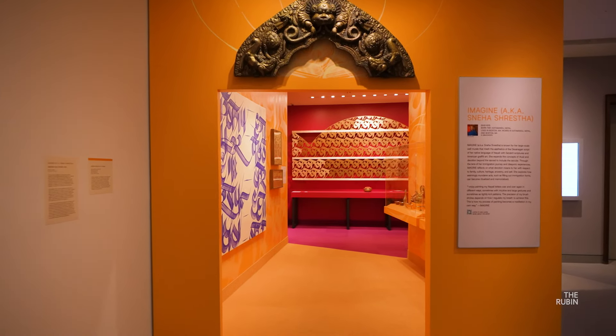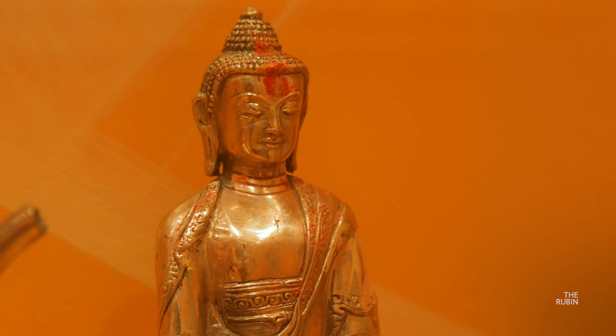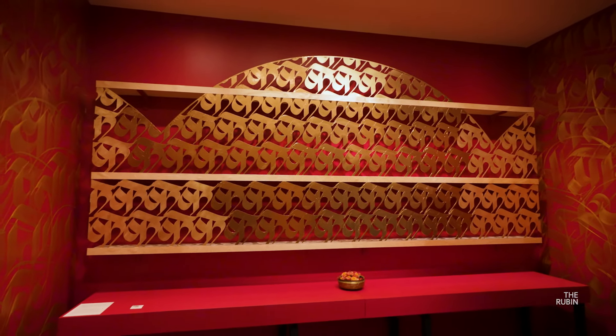At the heart of my work is an immense sense of cultural pride in where I come from — the people, the ritual, the culture, the festivals that I grew up with. It's what I want to share, and creating these larger-than-life works lets me do just that.